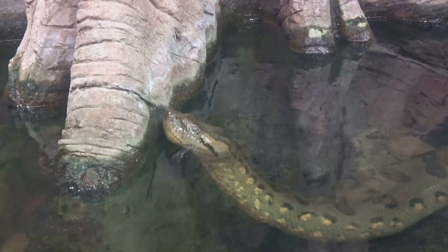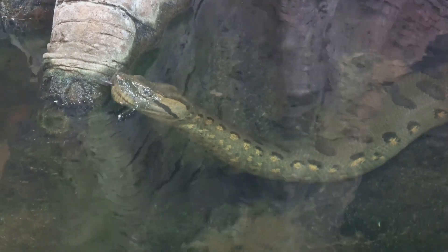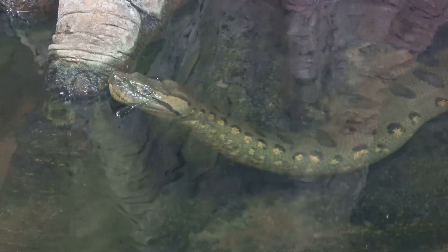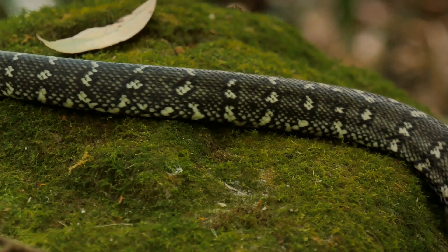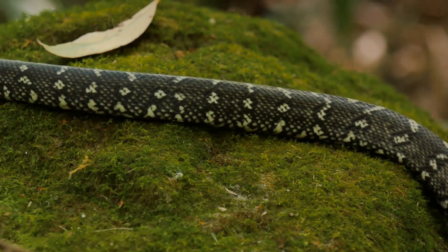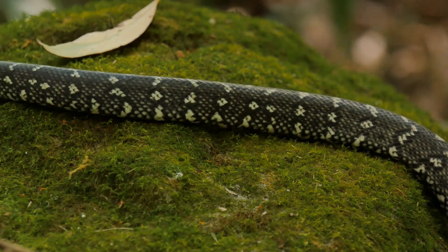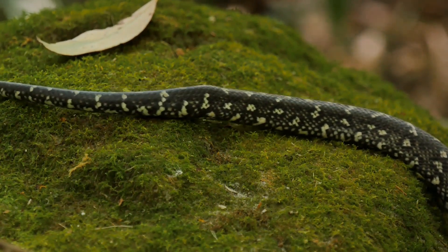Their diet is diverse, ranging from fish, amphibians, and reptiles, to birds and mammals like capybaras and peccaries. They mostly hunt near water, laying in wait under the surface until an unsuspecting animal approaches to drink. This strategy often means their prey drowns before the anaconda even begins to constrict. Feeding on such large prey can be dangerous and sometimes leads to serious injuries.